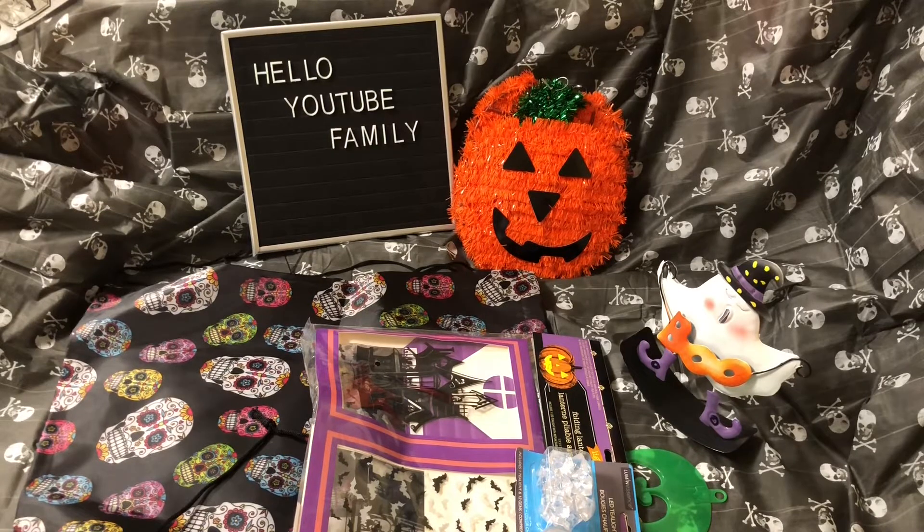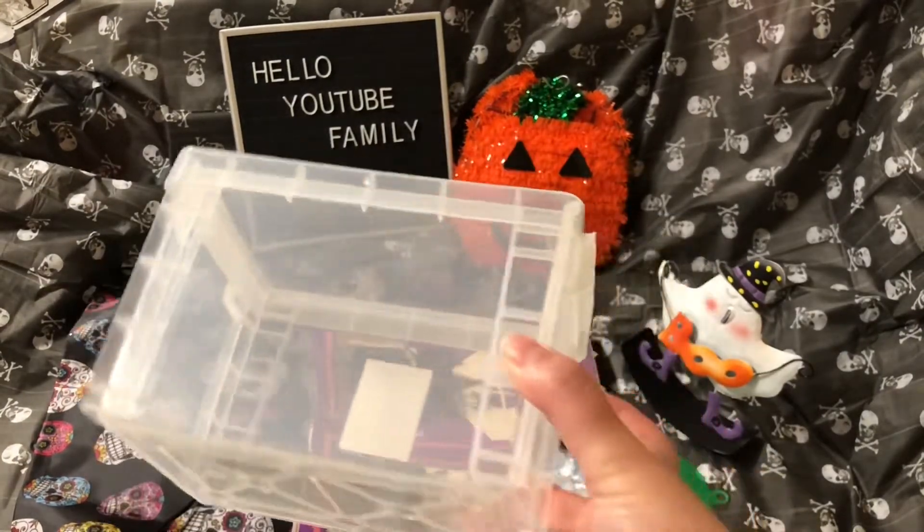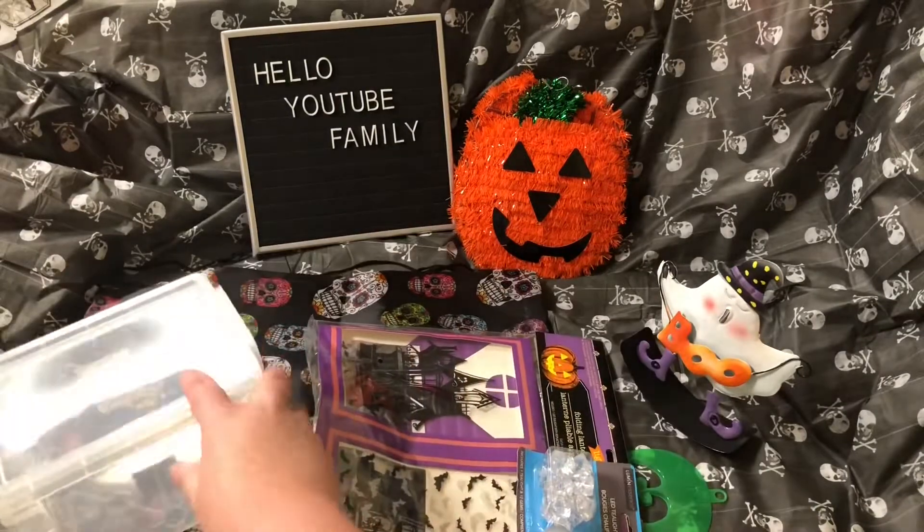I got this box from Walmart for my 100 envelope challenge. This was only like $2 or $3, but I really like this box, so I picked that up.